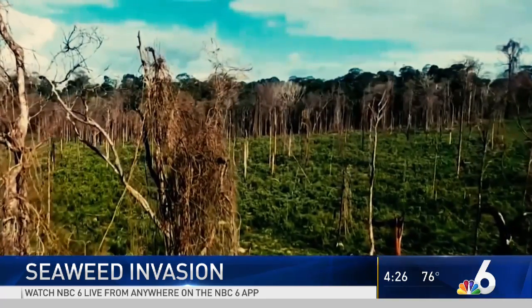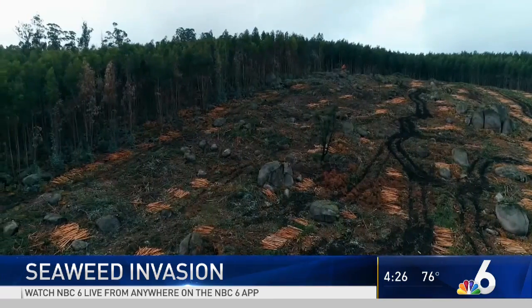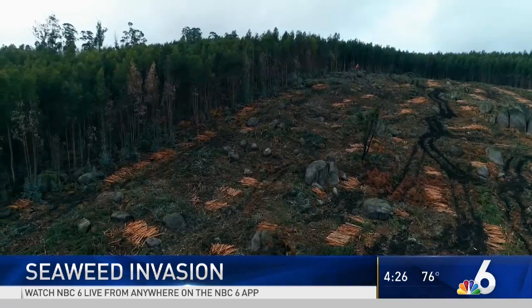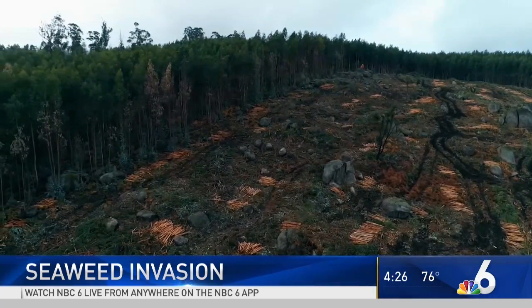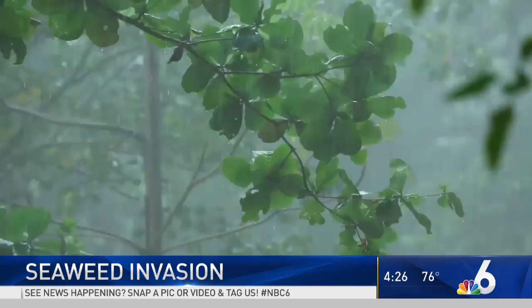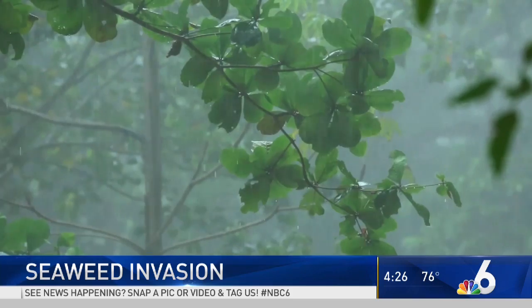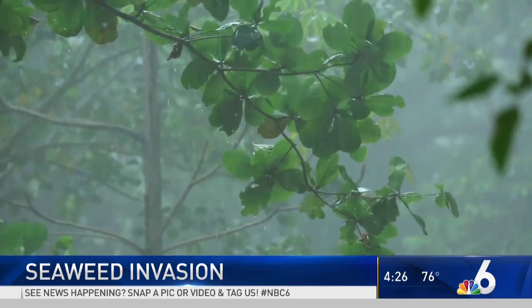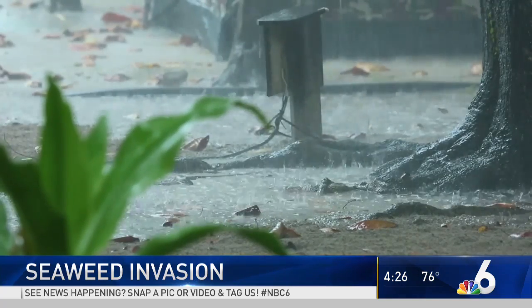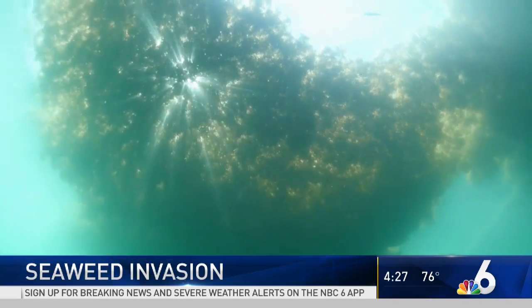Every minute, an area the size of one and a half soccer fields is being deforested. That is being replaced with some type of agriculture, cattle farming, and increasing use of fertilizers. Plants need nitrogen in large amounts to grow, and fertilizers are a buffet of it. Much of that fertilizer then seeps into the Amazon River when it rains. The earth has warmed up, the seas have warmed up, and the warmer the water, the better the seaweed grows.